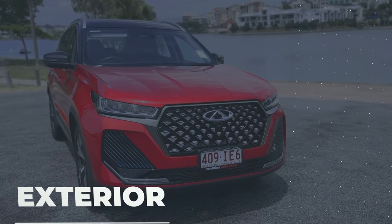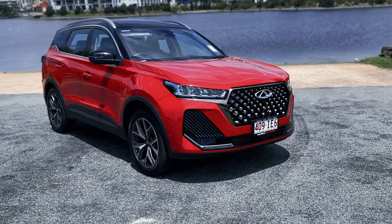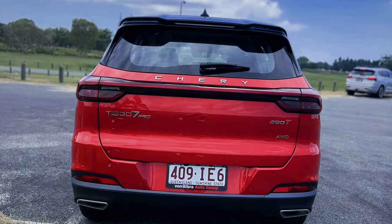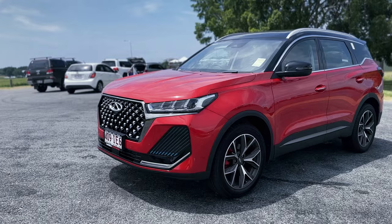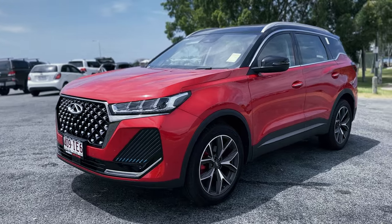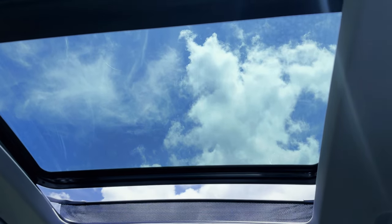If you're looking for a car that's equal parts style and substance, look no further than the Tiggo 7 Pro. With LED lights throughout the car and a diamond grille that's sporty and stylish, this car is also equipped with a panoramic sunroof that provides an expansive view and opens up the cabin.